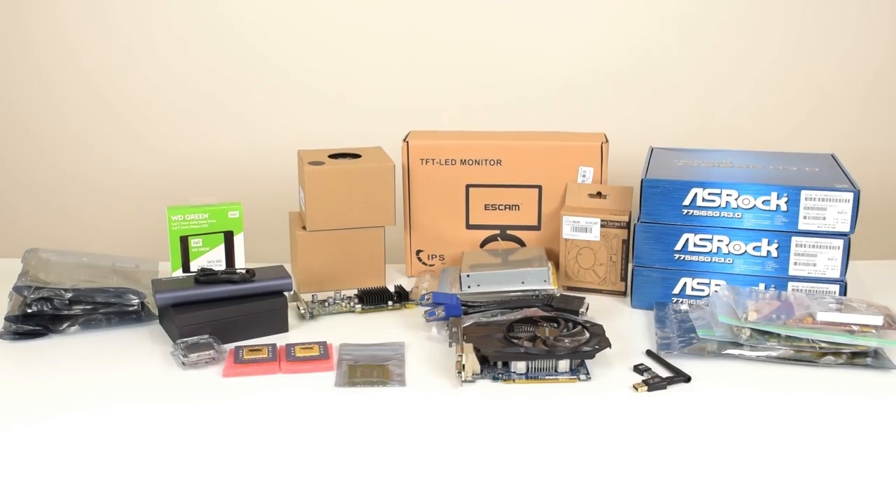Hey guys, another month has gone by. Welcome to the pickups video for May of 2018. The idea is that we will have a look at all the items that we bought in May, but also stuff that companies sent us and a few generous donations from you guys. I will spend a bit of time talking about each part. Some of these items have already been reviewed, so there will be a link down below in the description or a card will appear on the top right-hand side of the screen.